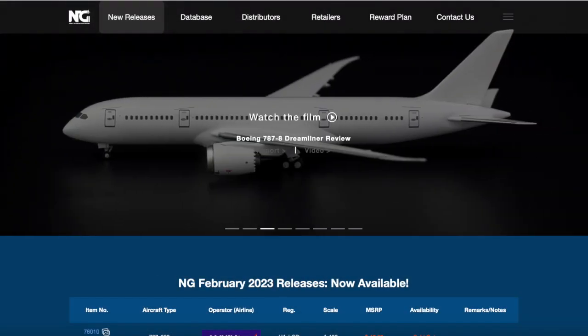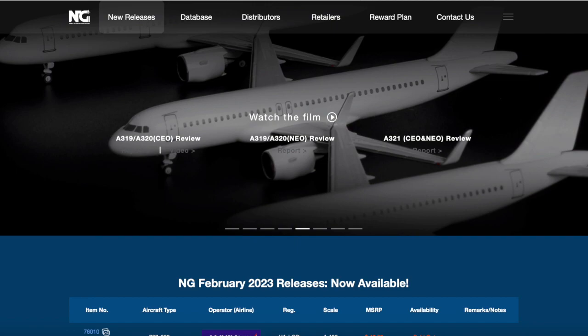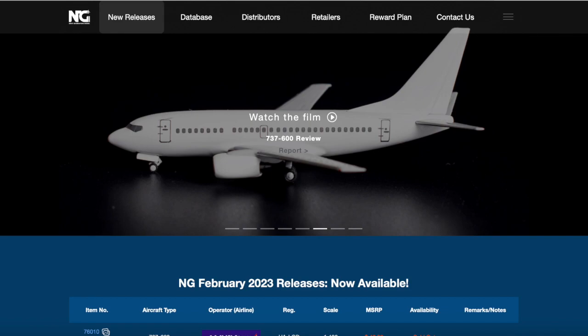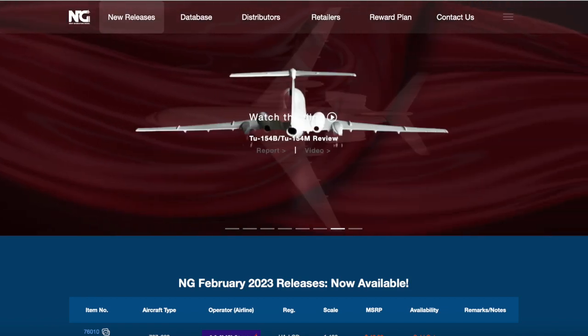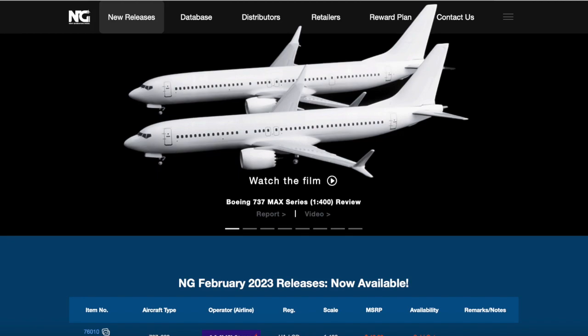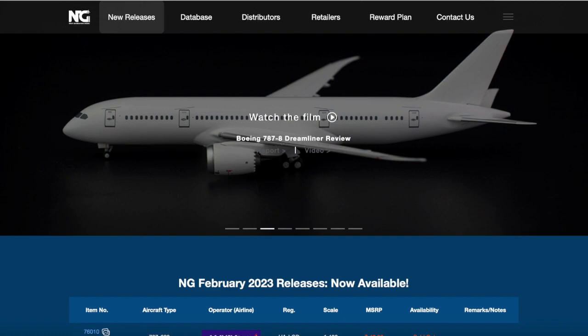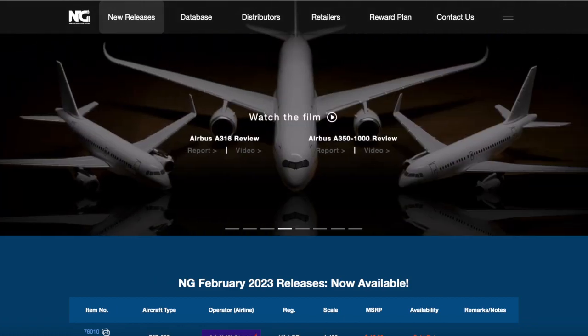What's going on guys, it's me DreamlinerFan2016 here. Today we have the NG Models March 2023 releases. I'm eager to see what NG has released for March of this year. Hopefully it's a good set. It's not as big as February, but I'm excited. I did see one model last night when NG dropped their releases, but I won't tell you what it is until we get to it.